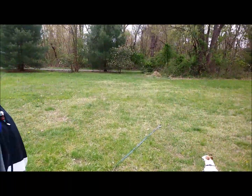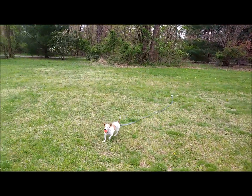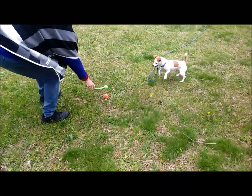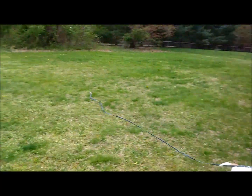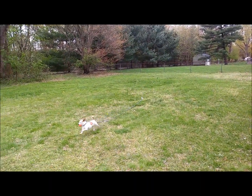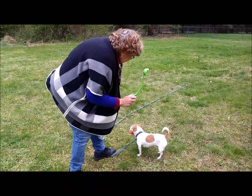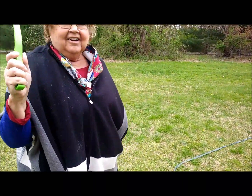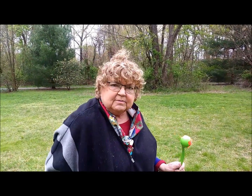She is certainly not a sloth, is she? She can be very speedy. Come on, bring it back. Put it down. Leave it, Izzy. All right, that is Izzy and the chuck it. Let's see if she'll do some more tricks.